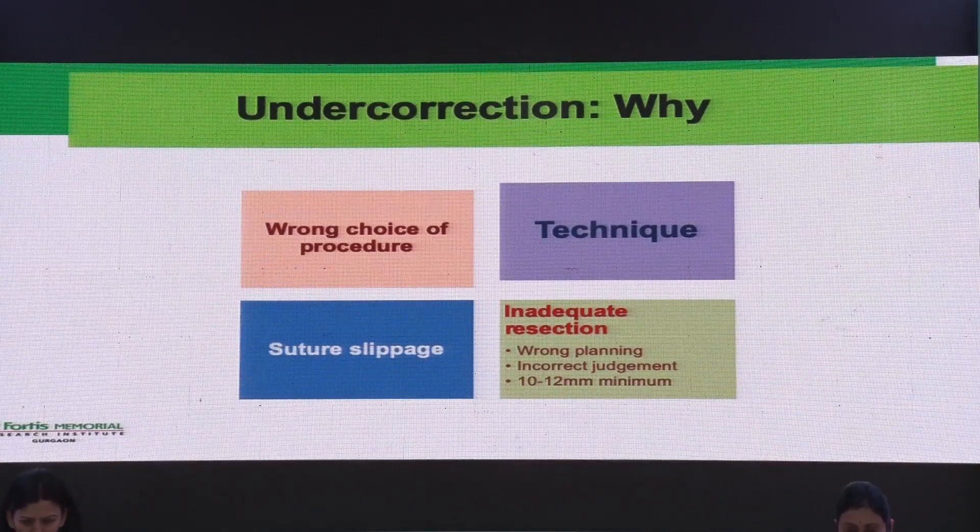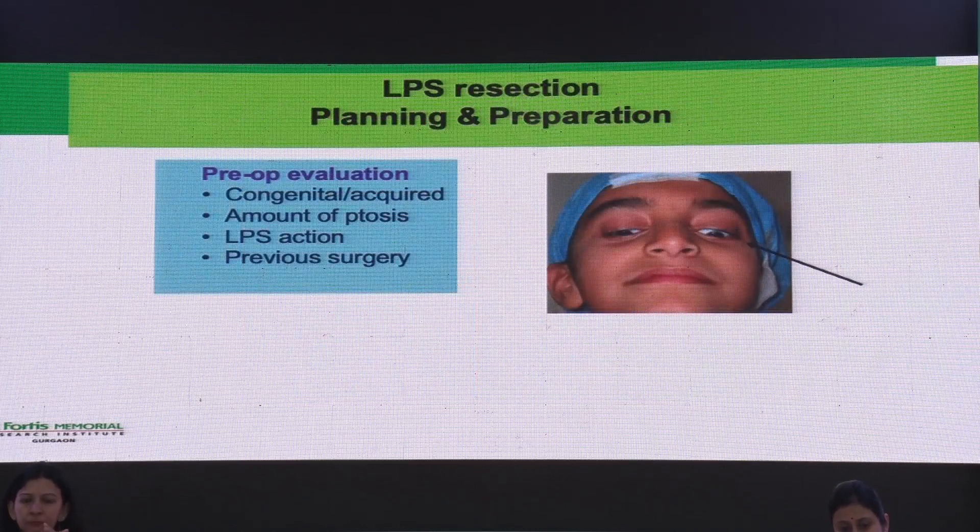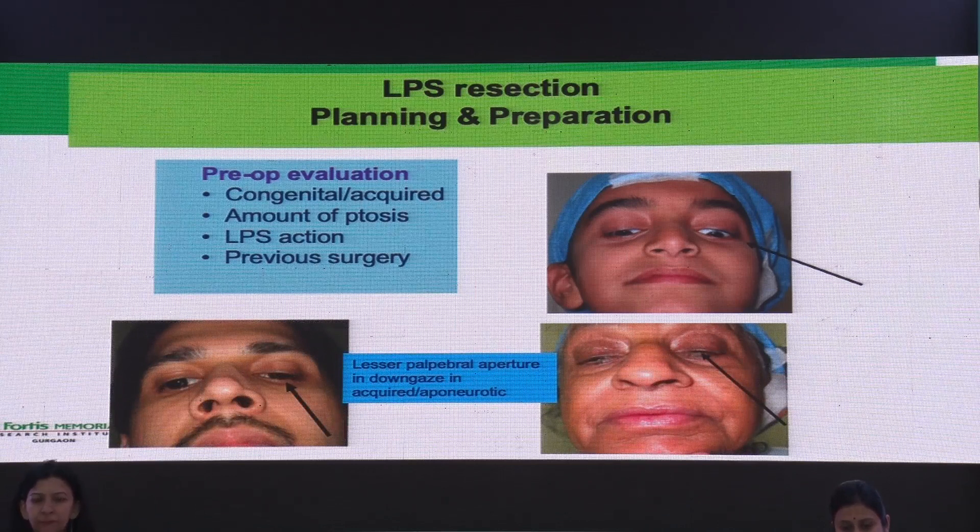Coming to the commonest complication — why undercorrection? One cause is the wrong choice of procedure. In LPS resection, planning and preparation are very important. We must distinguish between congenital and acquired ptosis. One good way of distinguishing is the palpebral aperture in downgaze. In congenital ptosis, because of the dystrophic muscle, the lid does not go down, so there is a larger palpebral aperture in downgaze compared to acquired or aponeurotic ptosis, where there is a smaller aperture.